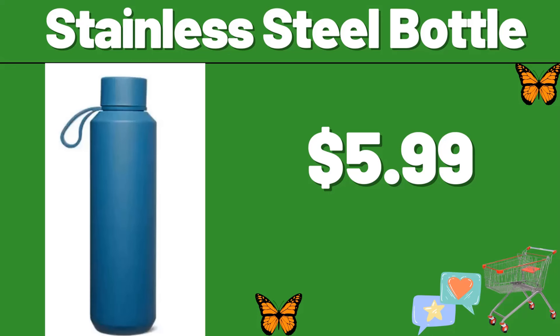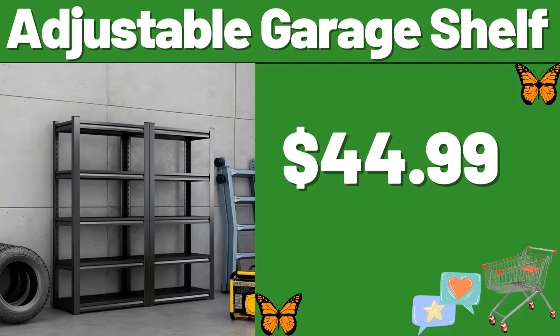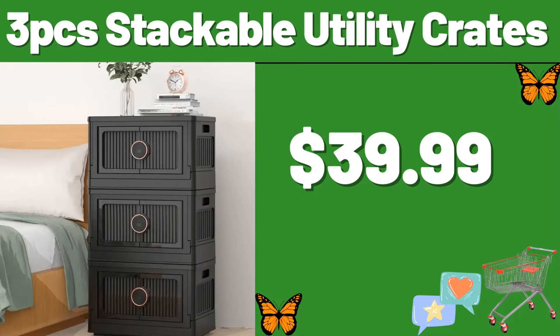My friends, please do not forget to subscribe to the channel and like our video. Laundry hamper, $29.99. Adjustable garage shelf, $44.99. Plastic storage bins set of 8, $13.99. Three piece stackable utility crates, $39.99.